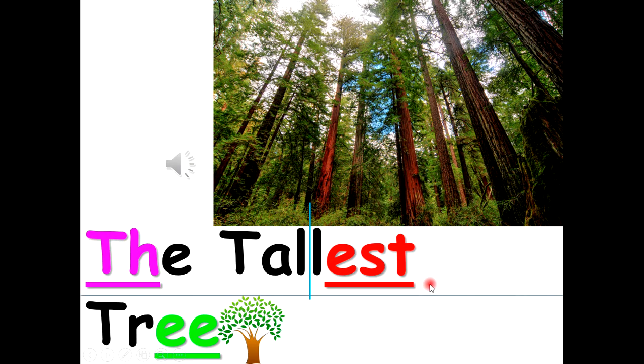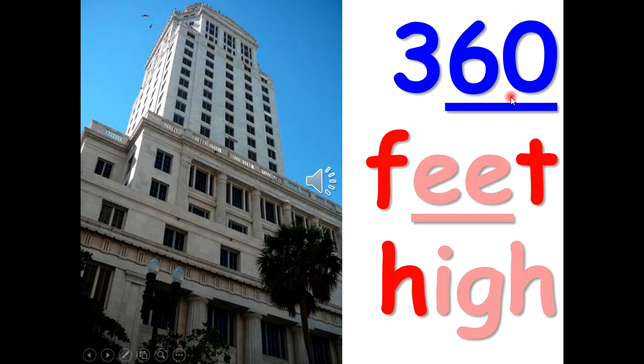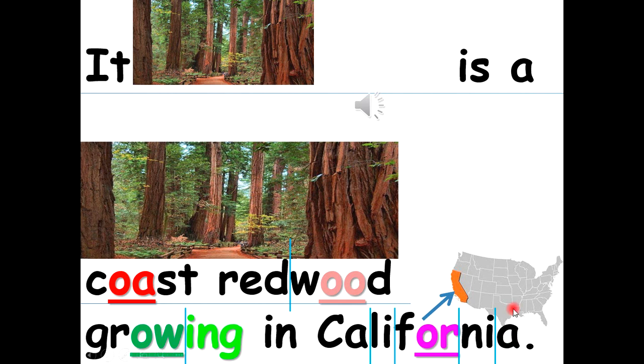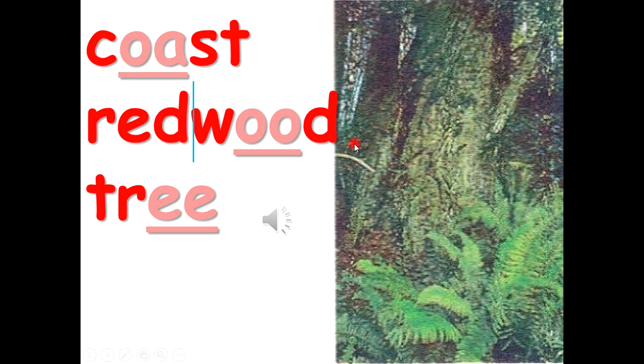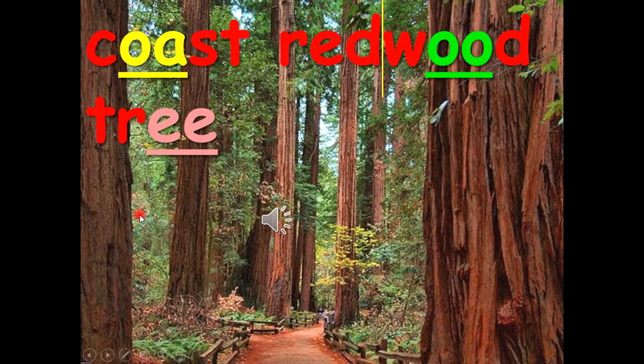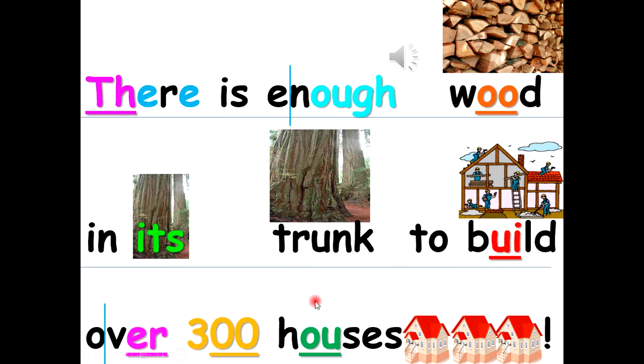The tallest tree. The tallest tree alive today is over 360 feet high. It is a coast redwood growing in California. There is enough wood in its trunk to build over 300 houses.